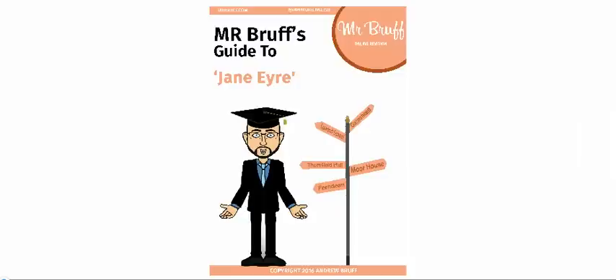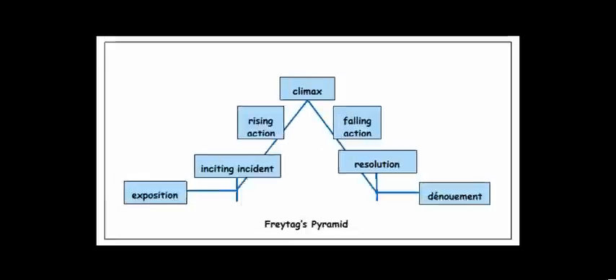Hello everybody and welcome to this continuation in the series on Jane Eyre. Everything I go through in this video series comes from Mr. Brough's Guide to Jane Eyre, £3.99 at mrbrough.com and amazon.co.uk. Written by Kerry Lewis, it's the essential guide to the novel. It contains a lot more information than we're going to go through in this video series. This is the third part of this mini-series on the structure of the novel, and you need to have watched the previous two videos to understand.